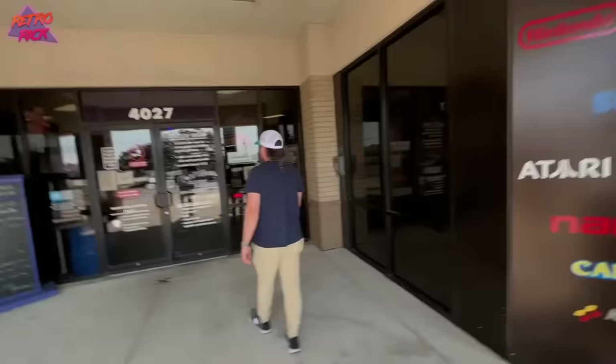This place is awesome. It's like ten bucks for the whole day. You can come back at any point — go take a nap. It's awesome.